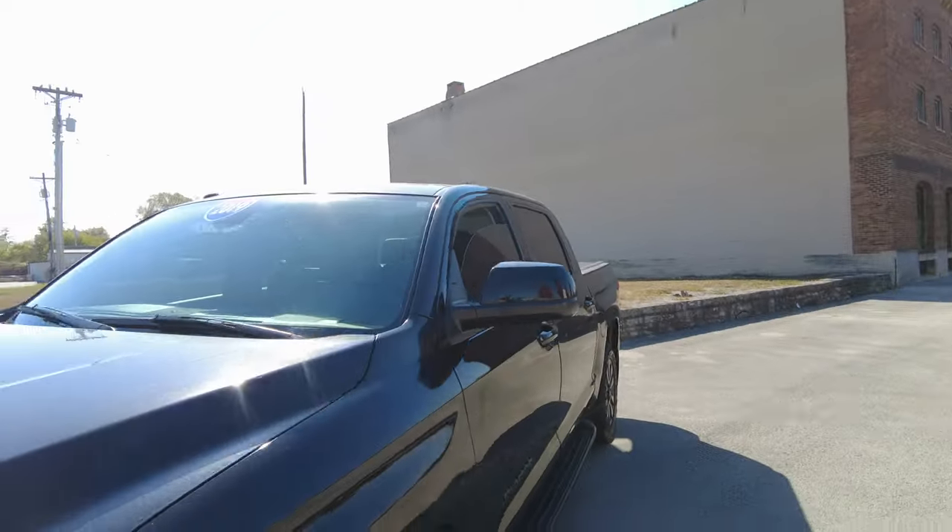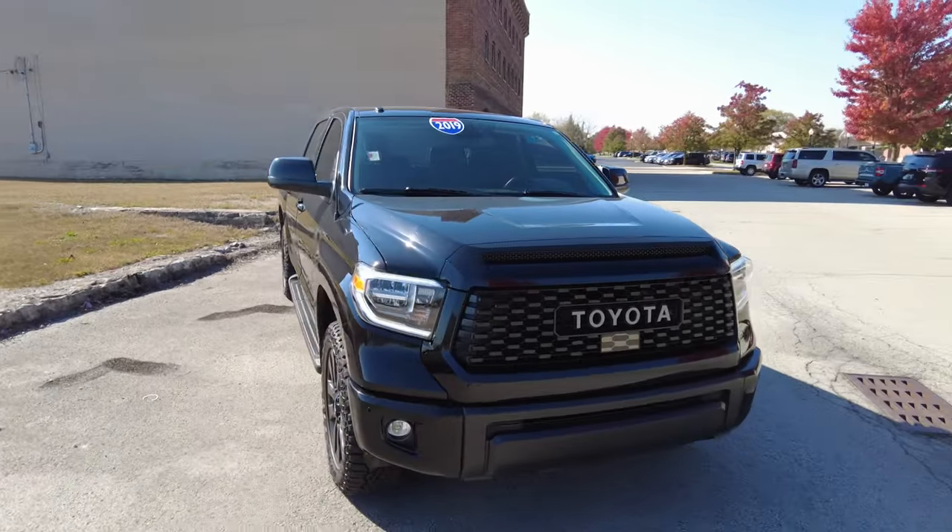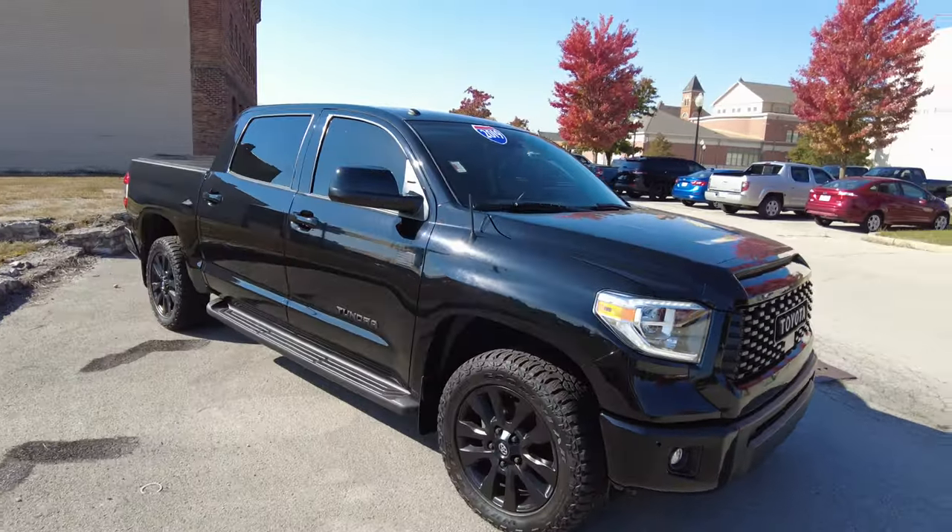Hey everyone, Mike Sherry here with Paul Sherry Used Cars. Today I'm out driving and reviewing this 2019 Toyota Tundra — Toyota's largest truck.